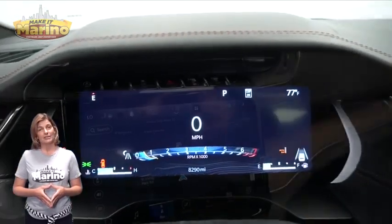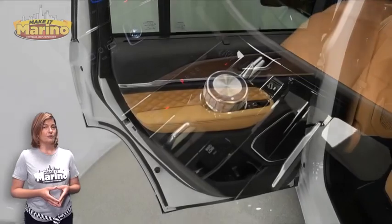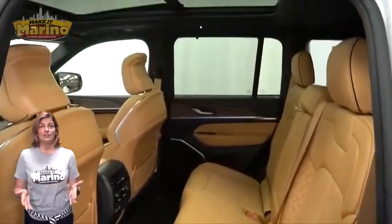Navigation, select terrain system, heated second-row seating, panoramic sunroof, power liftgate, 3.6-liter V6 engine, and so much more.